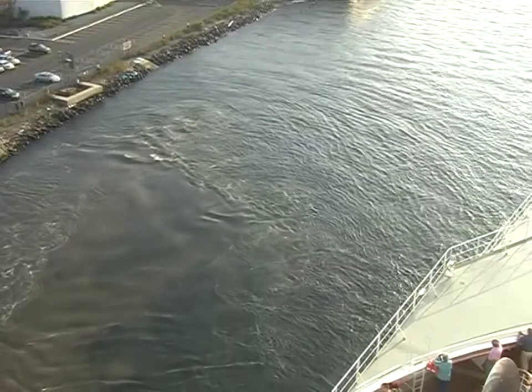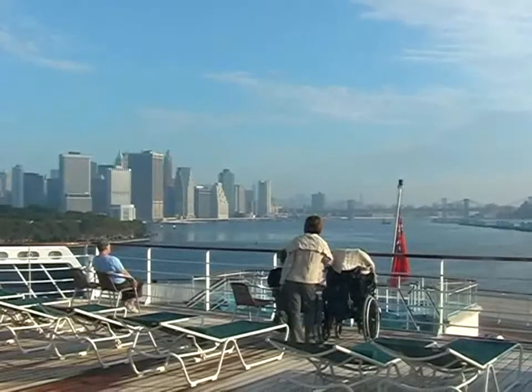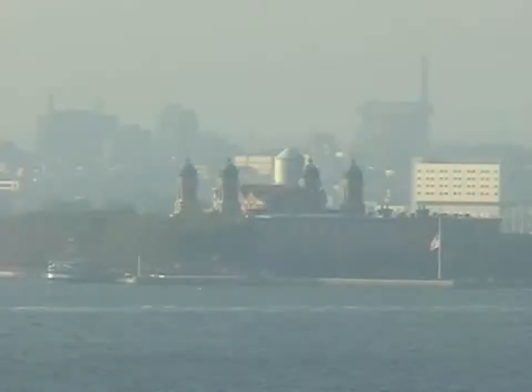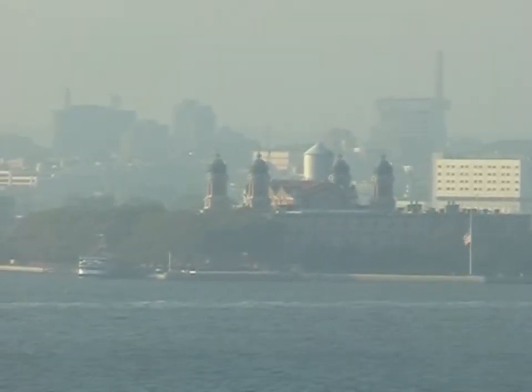Only in extreme weather conditions does the ship ever need the assistance of a tug. This is a fine view of Ellis Island, the former immigrants' gateway to the New World.